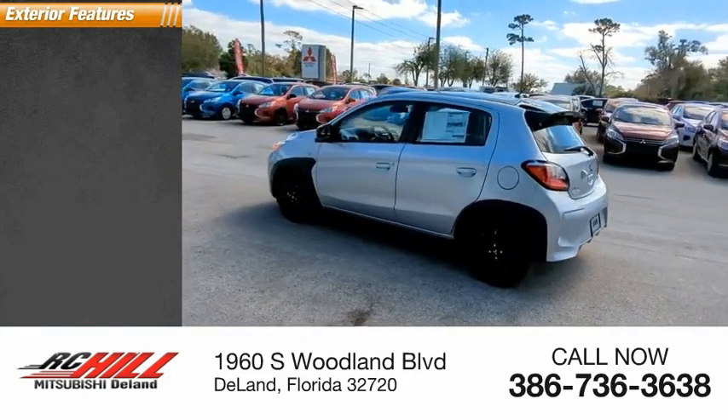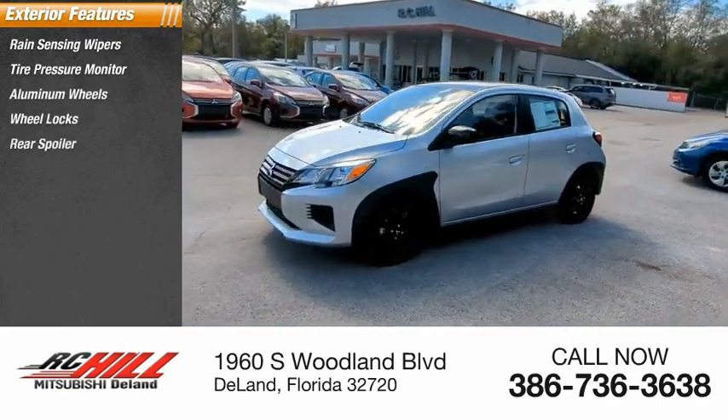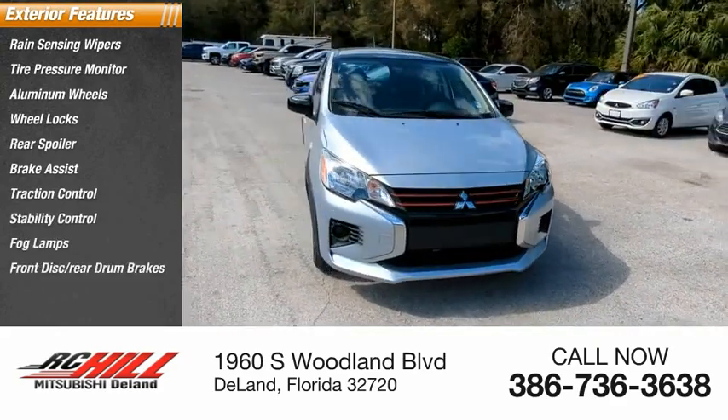Here are some of this vehicle's great options: rain-sensing wipers, tire pressure monitor, aluminum wheels, wheel locks, rear spoiler, brake assist, traction control, stability control, fog lamps, front disc, and rear drum brakes.